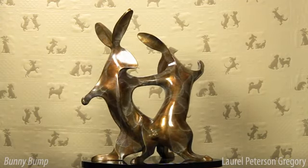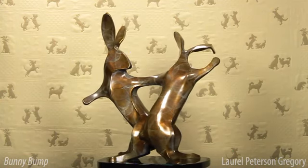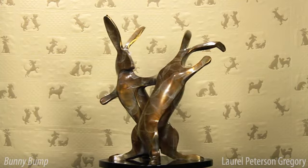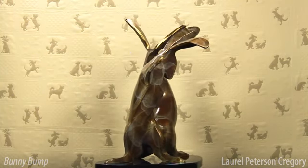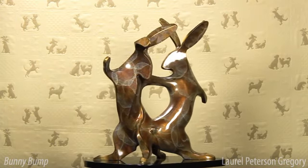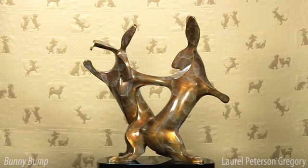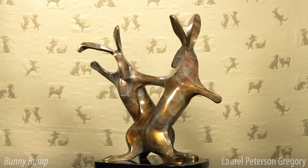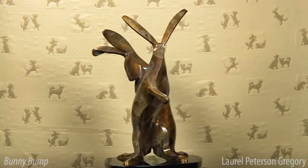Bunny Bump makes use of another hallmark of my work, which is creating the impression of facial expression without the use of facial features. The beauty of minimalism is that our minds automatically fill in the details. When seen from straight on, for example, each character has just a hint of a nose. I create this effect with a slight concave curve, then highlighting it with the polished edge of the bronze, but that's as far as I go.